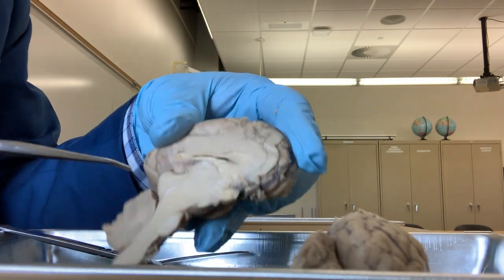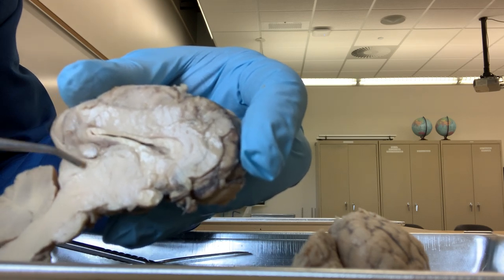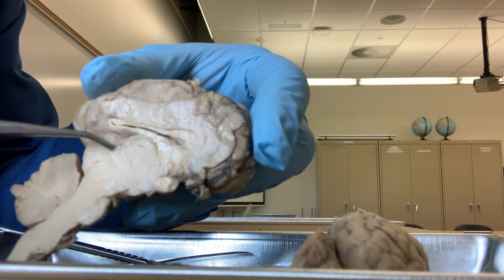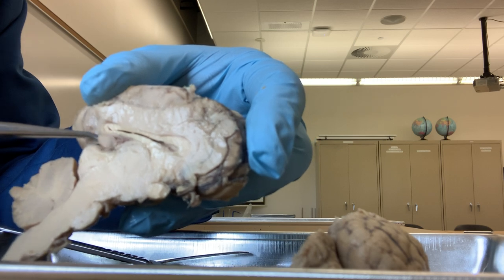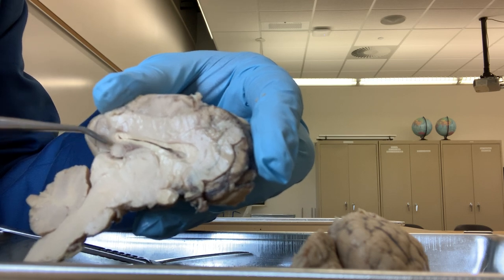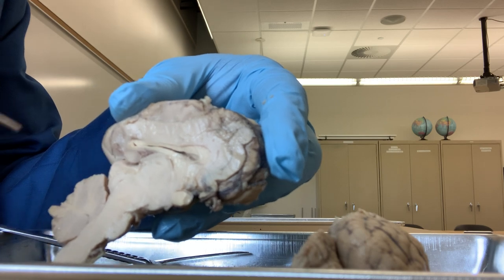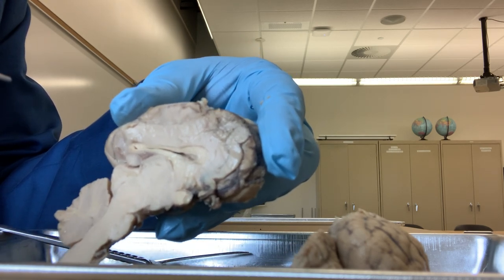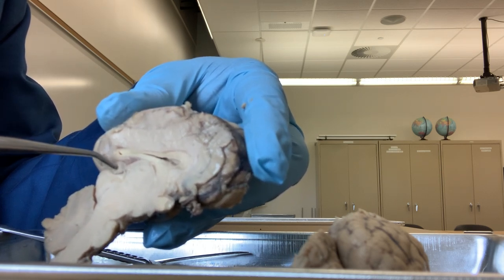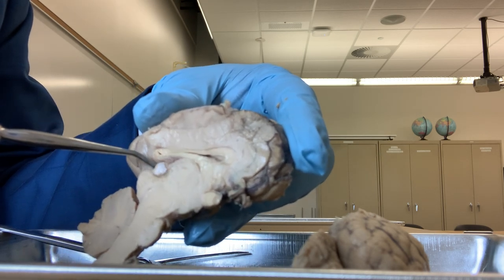Here you see a tiny round structure - this is just half of it. This is the pineal gland. The pineal gland is responsible for the circadian rhythm, that means the sleep-wakefulness cycle or day-night cycle. We sleep at night and stay awake during the day - that is regulated by the pineal gland. Also, it secretes melatonin, a chemical that is also related to sleep.